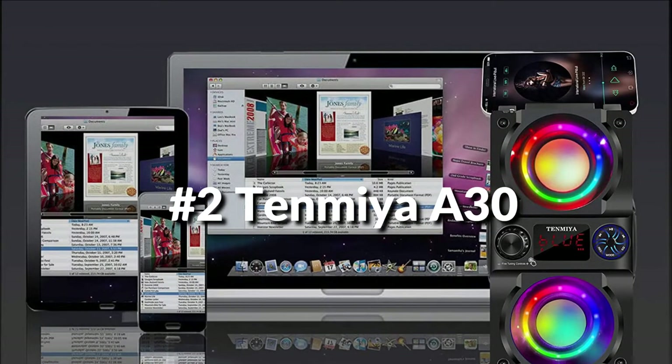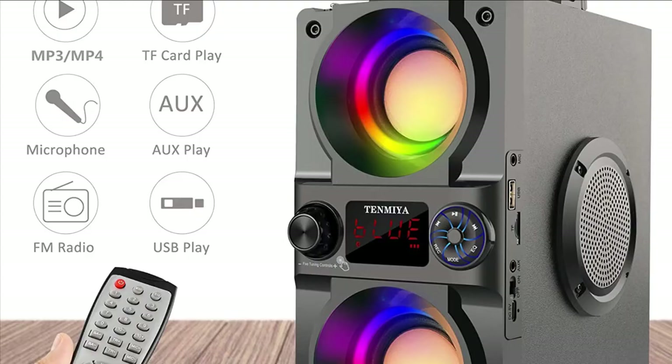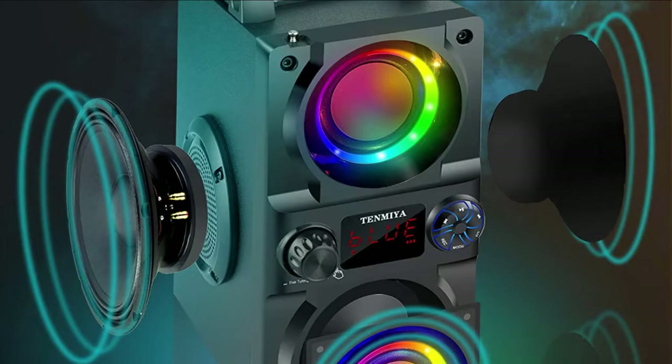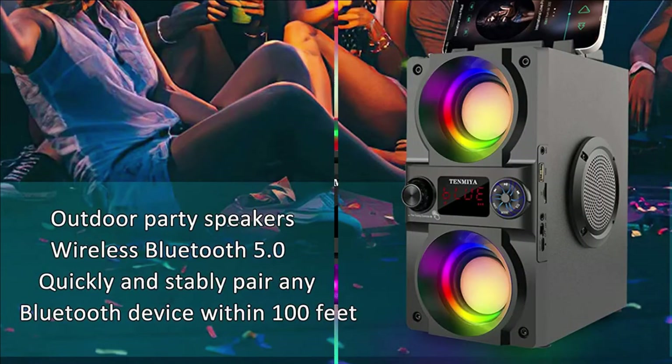The A30 portable party speaker supports FM radio, TF card, aux input, 3.5mm microphone jack, U-disc music playback, smart remote, and digital display screen. The Bluetooth party speaker is equipped with flashing LED vibrant lights, and the flashing strobe makes the music more dynamic. Suitable for family gatherings, yards, and little celebrations.